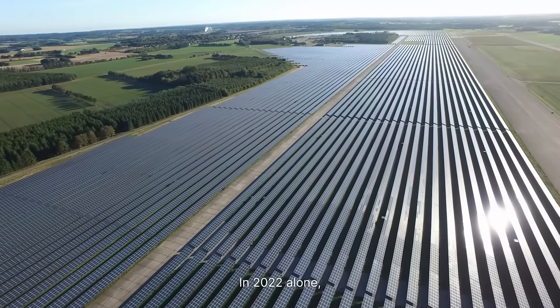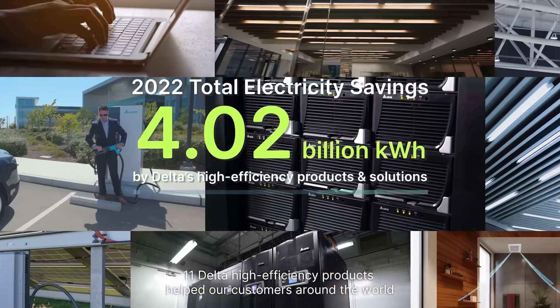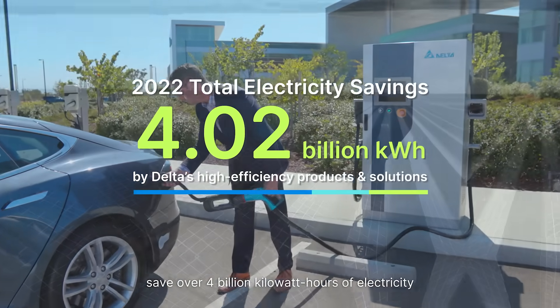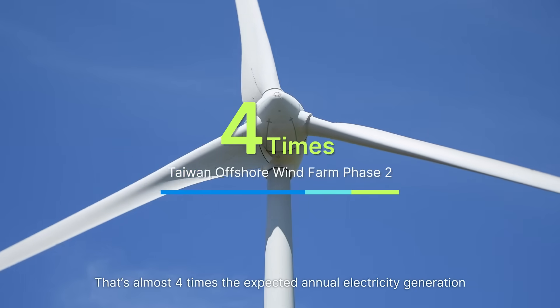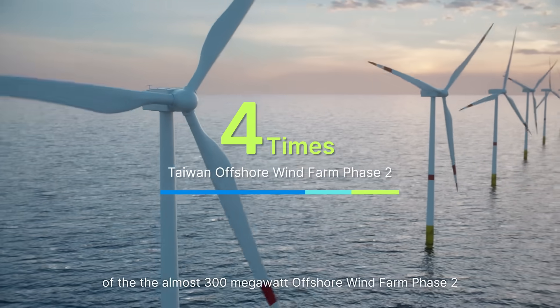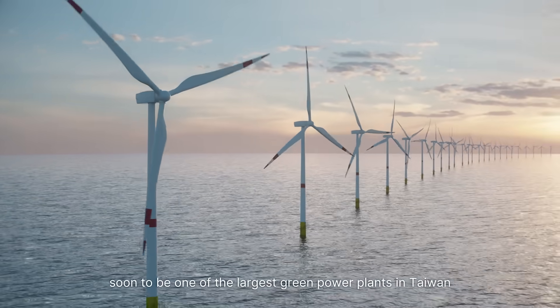In 2022 alone, 11 Delta high-efficiency products helped our customers around the world save over 4 billion kilowatt hours of electricity. That's almost four times the expected annual electricity generation of the almost 300 megawatt offshore wind farm phase 2, soon to be one of the largest green power plants in Taiwan.